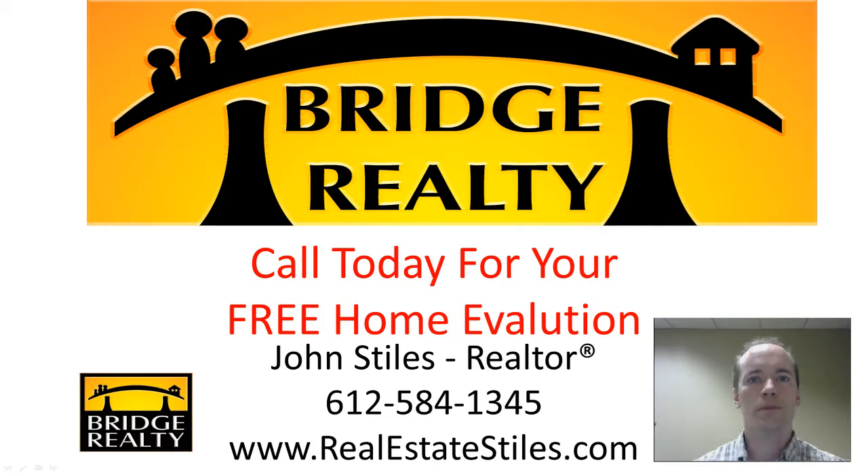I'd be happy to share that information about your specific home at no charge and no obligation — and I'm not a high-pressure sales guy. I'd love to talk to you about it, so give me a call. My phone number is right here: 612-584-1345. You can also check out my website at realestatestyles.com.